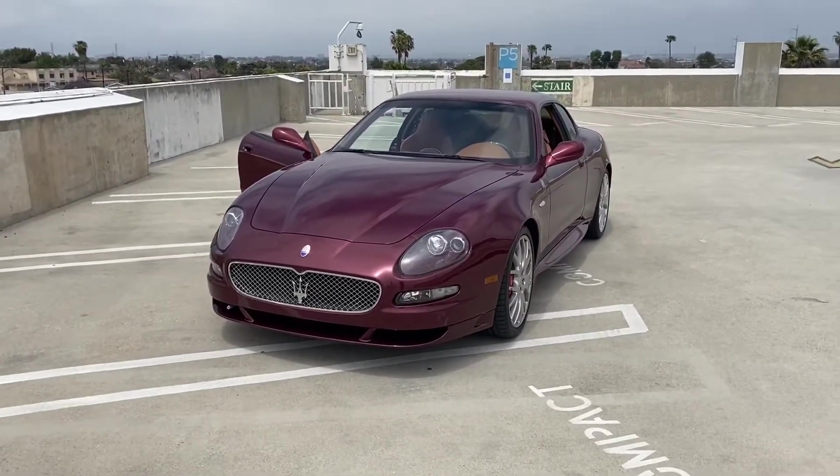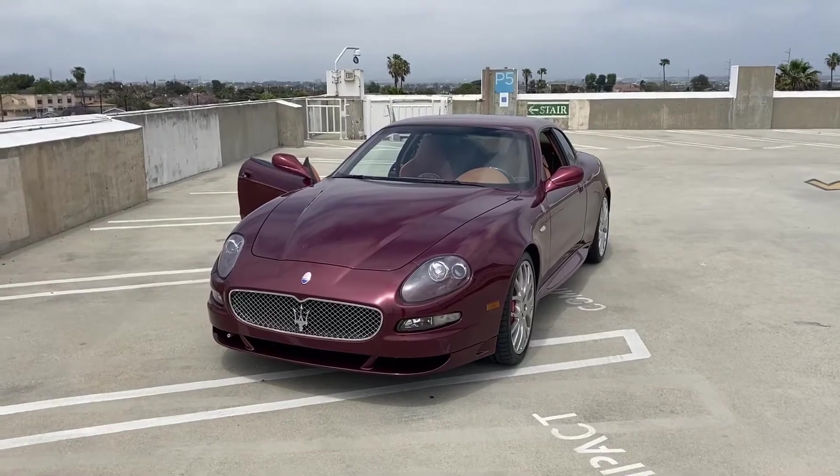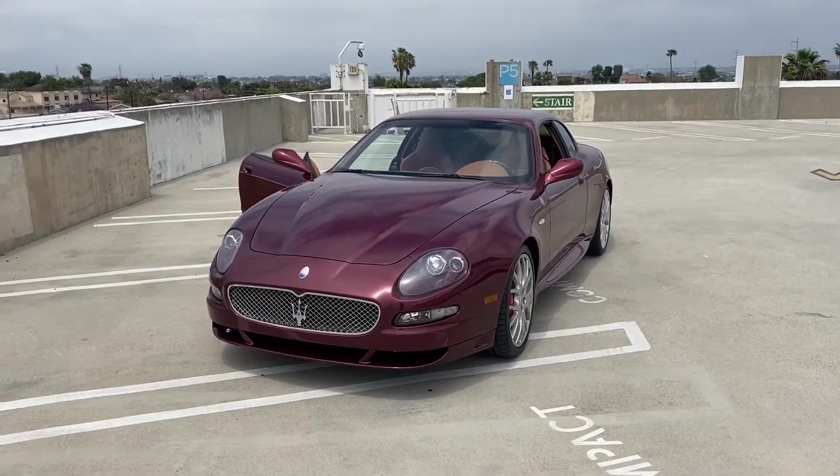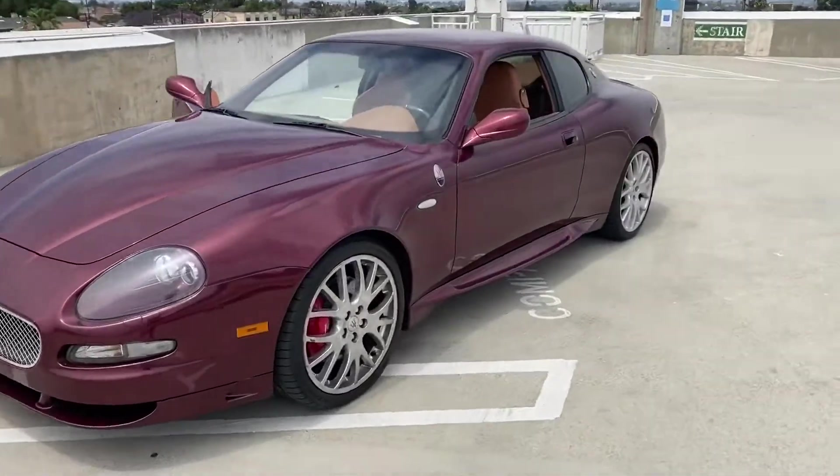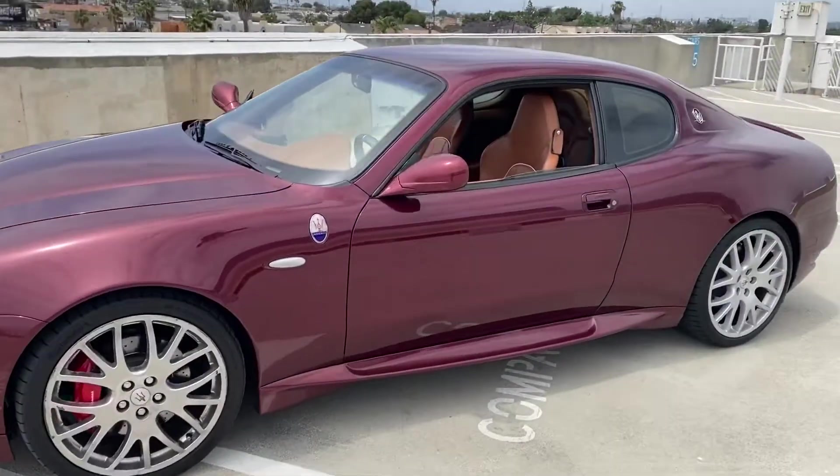The front end resembles, for instance, a Spyker C8, and it also resembles its own bigger brother, the MC12. It's a very classy design.